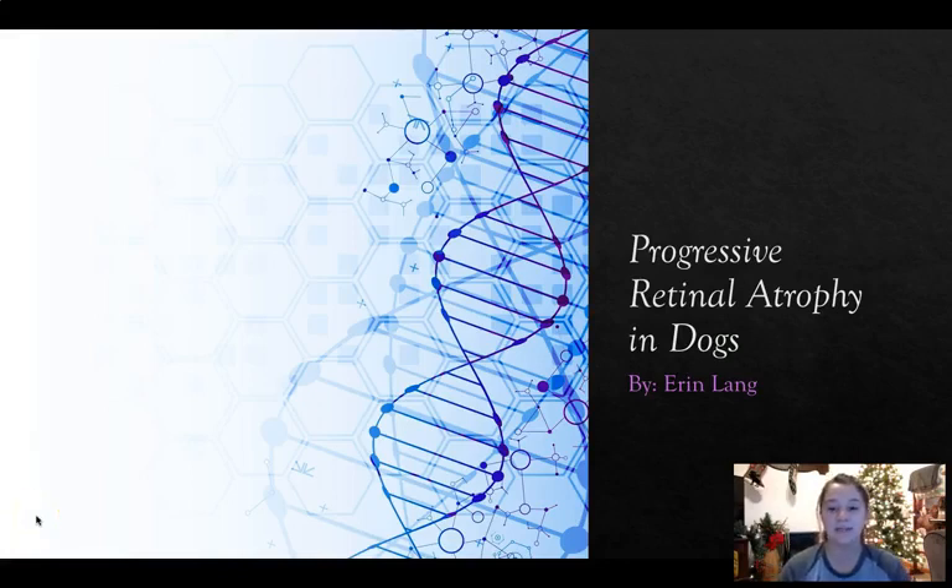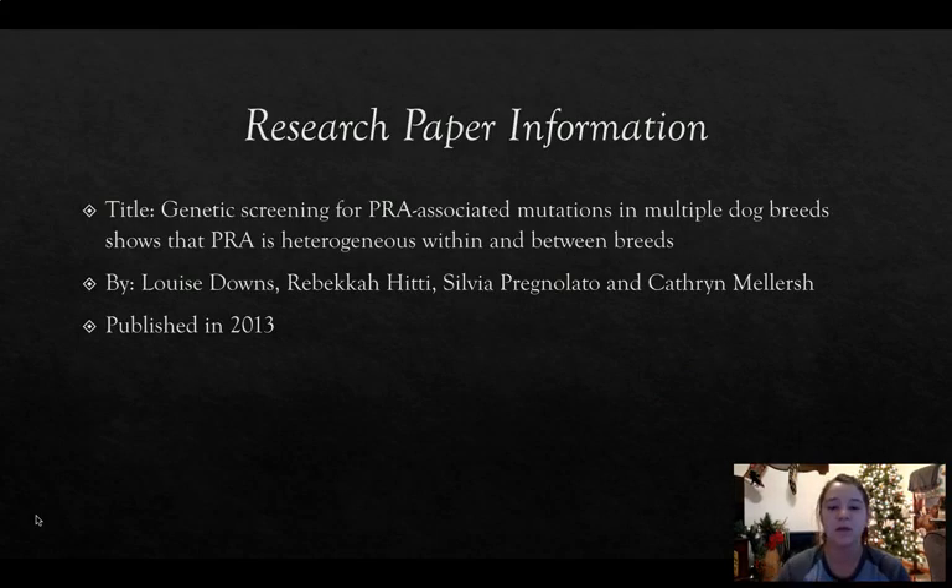Hi, everybody. My name is Erin Lang, and my presentation is on progressive retinal atrophy found in dogs. The research paper I found is titled Genetic Screening for PRA Associated Mutations in Multiple Dog Breeds, which shows that PRA is heterogeneous within and between breeds.